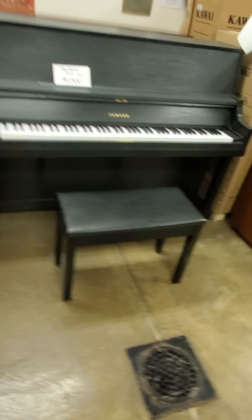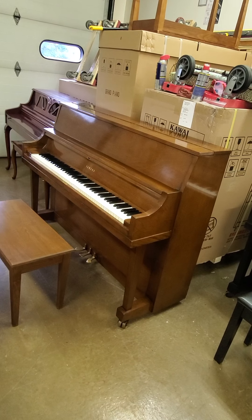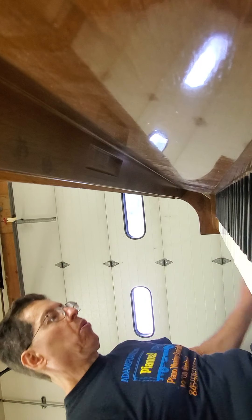A little bit past its prime — believe me, I know about past your prime — but it has a beautiful sound. This was a beautiful era. This piano has been played quite a bit; the action has had quite a bit of use.